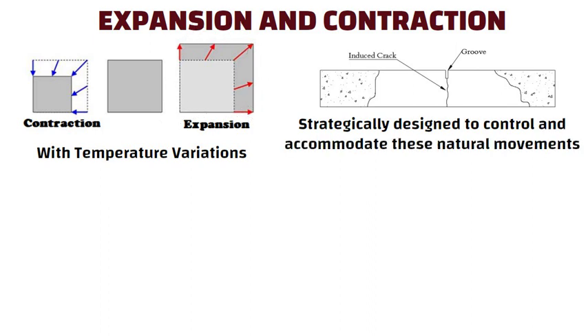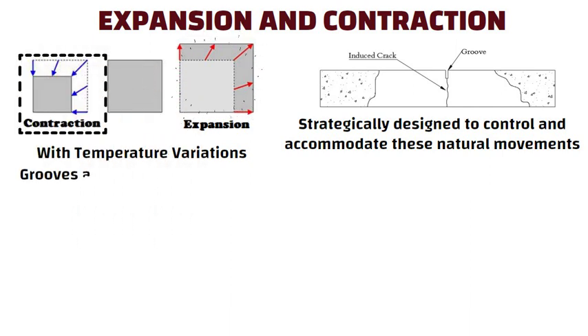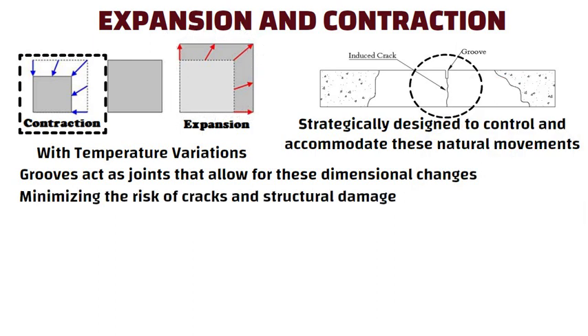As the concrete expands during hot weather or contracts in colder temperatures, the grooves act as joints that allow for these dimensional changes, minimizing the risk of cracks and structural damage.